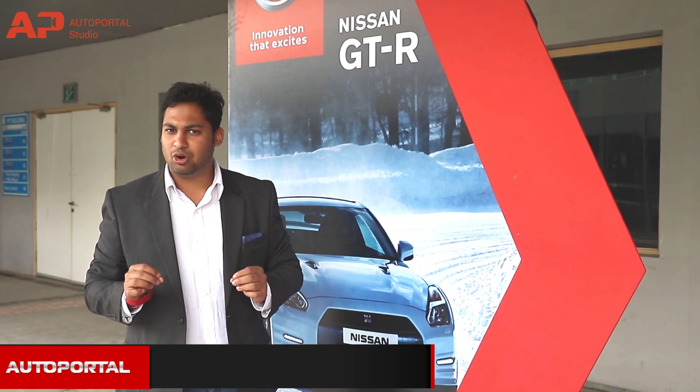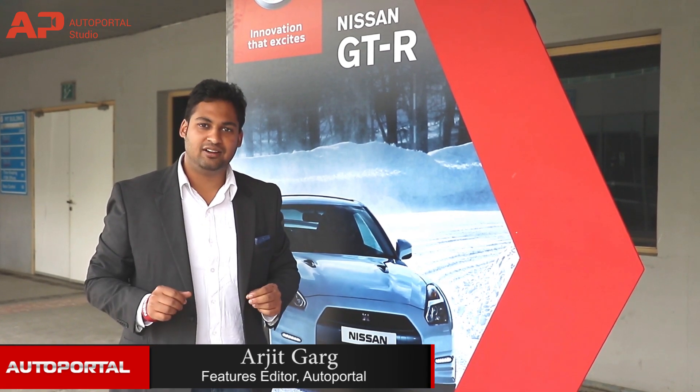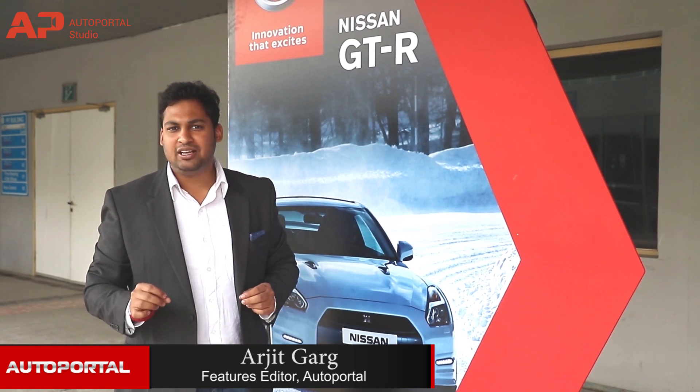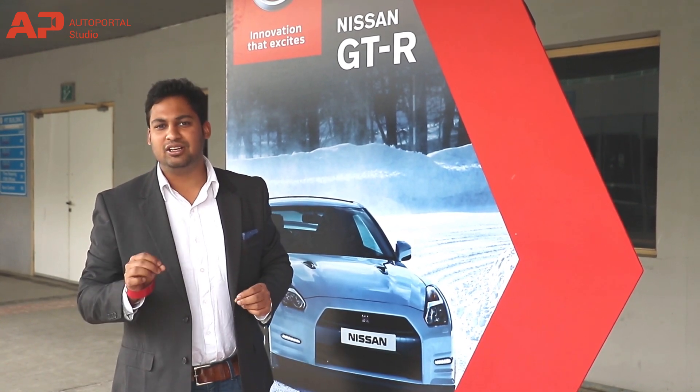Some call it the Godzilla, some call it the Drift King, but officially it goes by the name Nissan GT-R. The iconic sports car is about to be launched in India and we are here at the PIC circuit to unleash the beast.